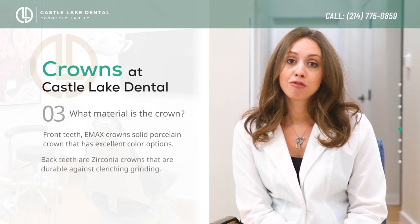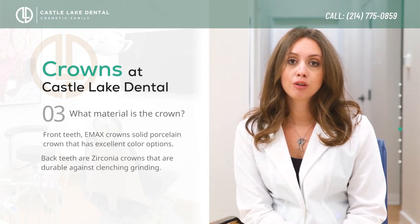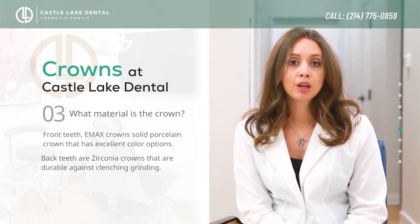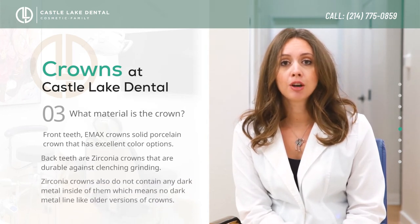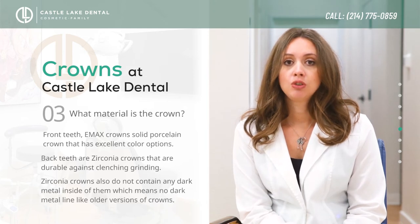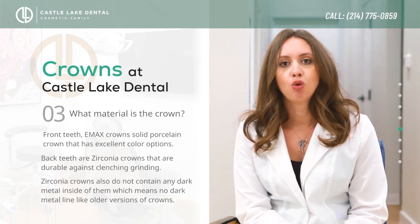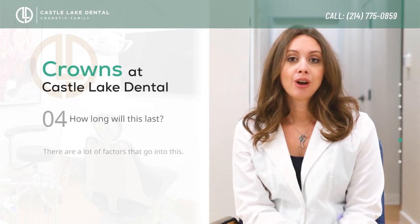On back teeth, my preference is to use zirconia crowns. Zirconia crowns are extremely durable, so for any type of clenching or grinding there's very low risk of them chipping or breaking. They also don't have dark metal on the inside, so as the crown ages or you get recession, you will never see a dark metal line around the edges of those crowns like the old versions of crowns do.